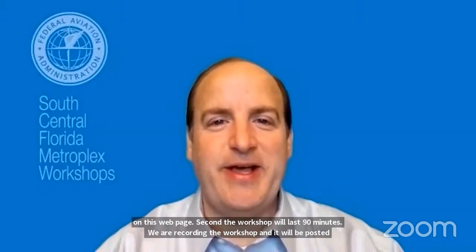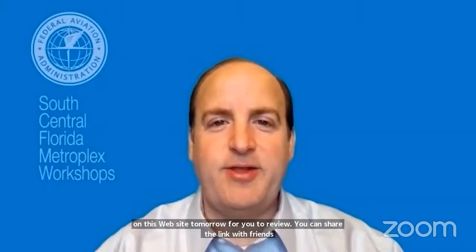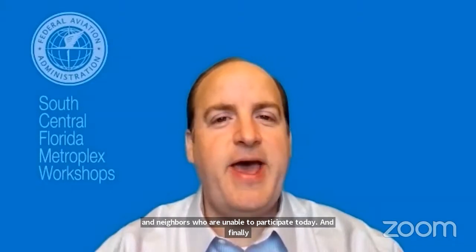I'd like to cover three procedural items before we start. First, if you're having technical issues, you can text us any time during the workshop at 949-478-0253 or click the Technical Support tab on this webpage. Second, the workshop will last 90 minutes. We are recording the workshop and it will be posted on this website tomorrow. You can share the link with friends and neighbors. We have experts available to answer questions about the draft EA and the proposed air traffic control procedures, including FAA air traffic controllers, environmental specialists, and industry representatives.